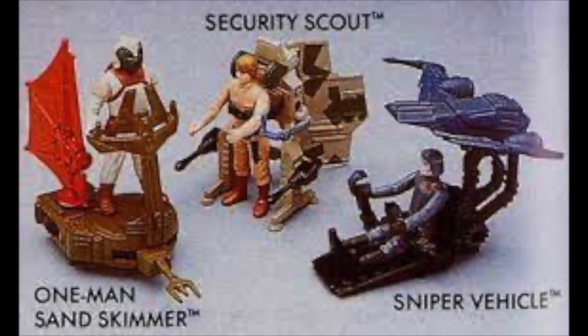There were also mini rigs released under the Power of the Force logo: the One-Man Sand Skimmer, Imperial Sniper, and the Security Scout.